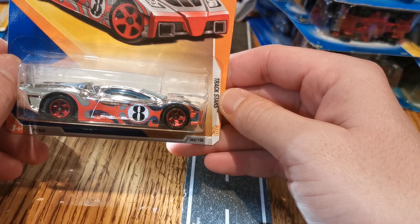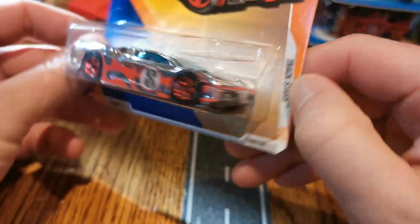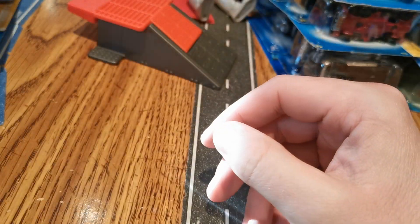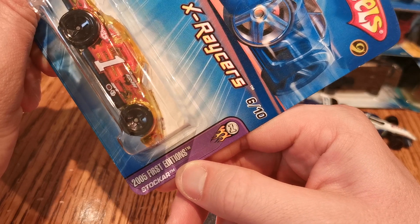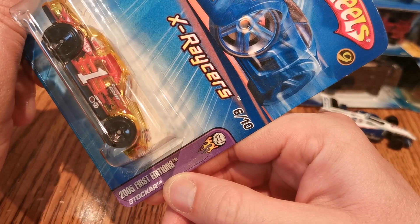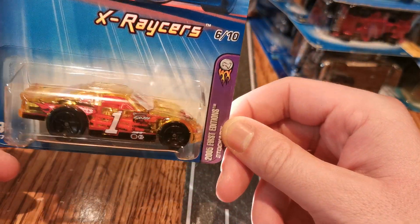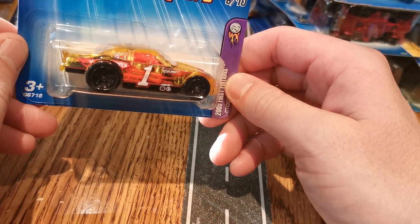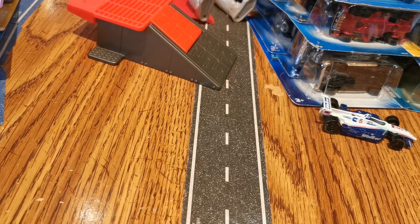Next up, what do we got here — a Reverb. And I don't recognize this casting, can't say I've seen it too many times. But that's going to be nice on the chrome and silver team if it can make the team — it's got a metal base as well. And another casting I have a sore spot for because they're generally pretty fast — it's a Stocker, 2005 First Edition. I'm pretty sure I have this already or I've opened it, but even then I don't really know where it is amongst my collection.